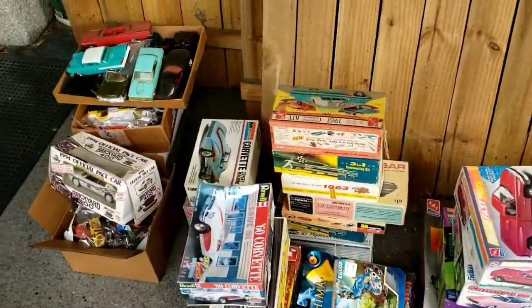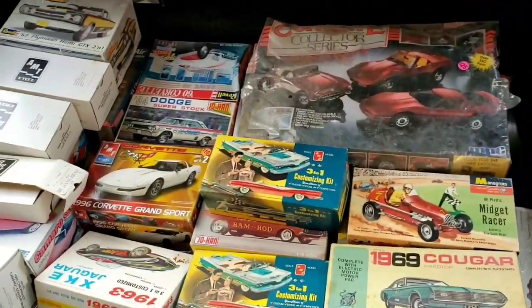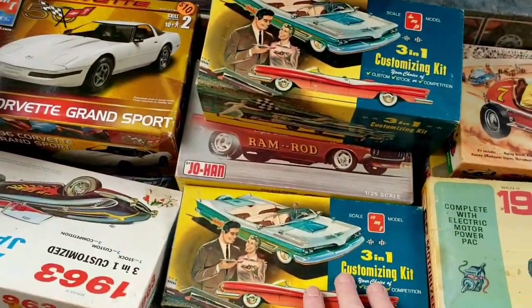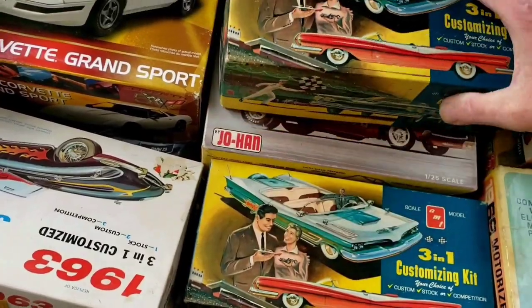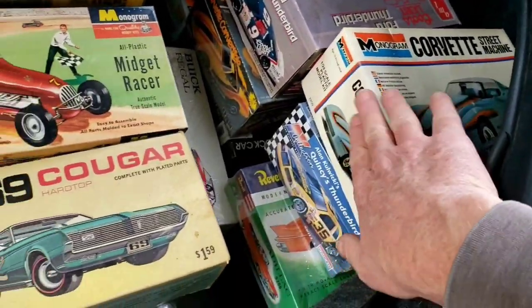Now let's see if I can get the rest of these loaded up. I lost count at 51 in here. I've got some old kits that I'm taking — a couple of these are built, a couple of them aren't. That one's mint in the box. Some of them are parts kits, and then some of them are sealed inside.